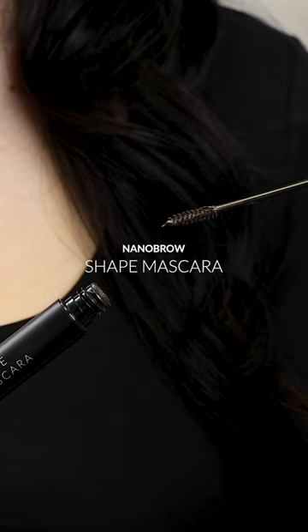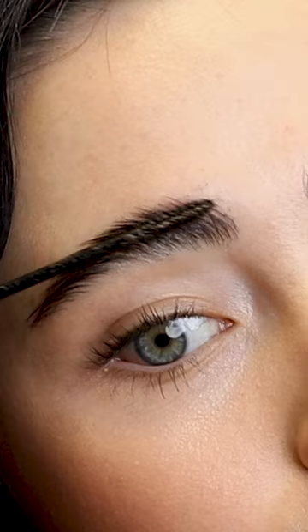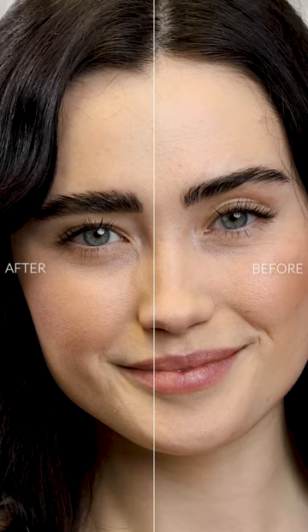Looking for a way to ensure your eyebrows are maximally thick? With Nanobrow Shape Mascara, it's not a challenge. In order to get your dreamlike shape and eliminate unaesthetic sparse areas, you need only a few swipes with a refined spoolie. A glamorous look — you're going to see the difference in your eyebrows nearly right after application.